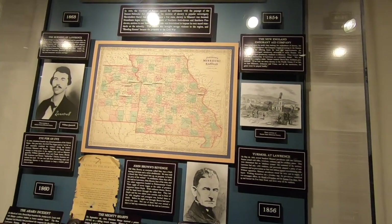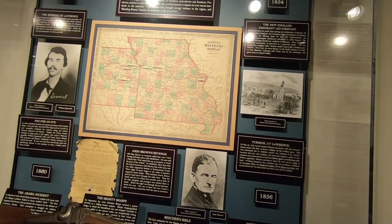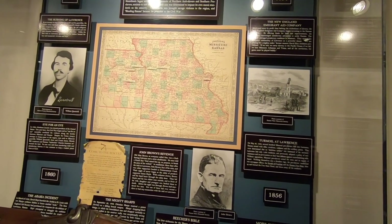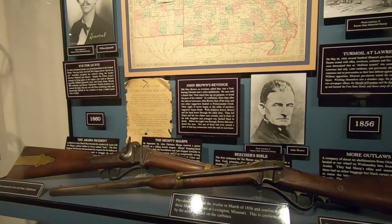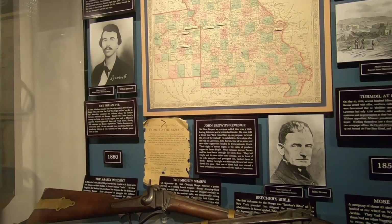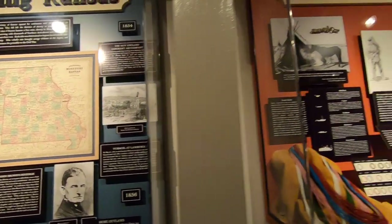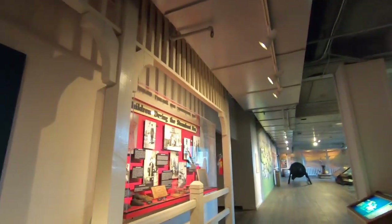It says right here: pro-slavers boarded the Arabia in March of 1856 and confiscated these Sharp carbines in Lexington. They are confirmed because of the serial numbers. It's absolutely incredible — people feared they were going to bring arms up here, so the battle of Kansas was going to be difficult to have. What you see here are goods that would have come up that river. This is a fabulous museum — really unbelievable.